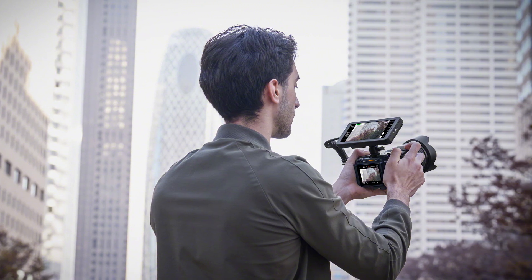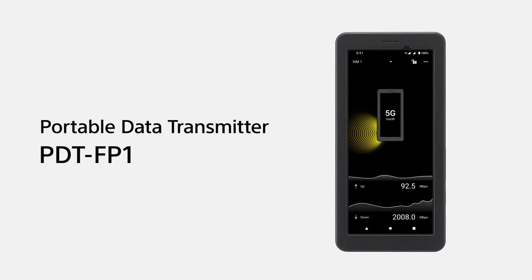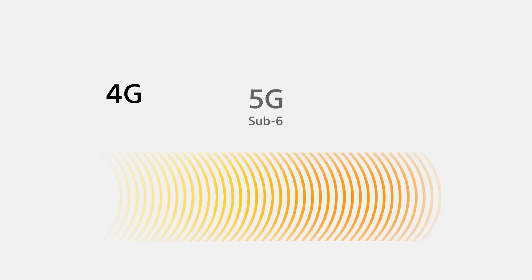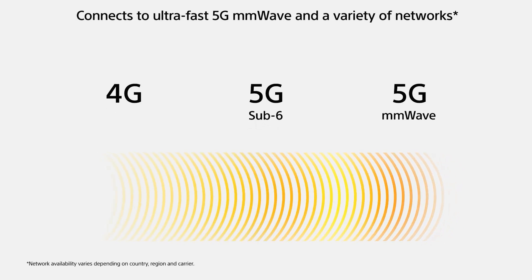Professional creators know that uninterrupted real-time content transmission can be critical for their business or workflow. That's why Sony's PDT-FP1 Portable Data Transmitter supports dual SIM capability. With its optimized antenna design and a wide variety of compatible communication environments, including 5G sub-6 and millimeter wave capabilities on both public and private networks, the PDT-FP1 enables fast and efficient data transmission worldwide.